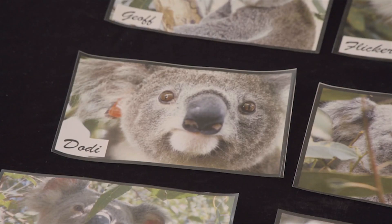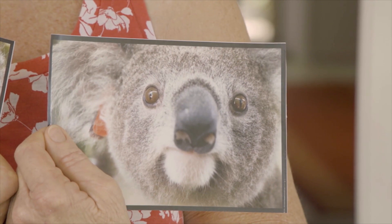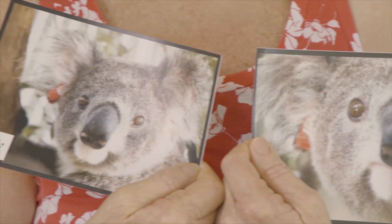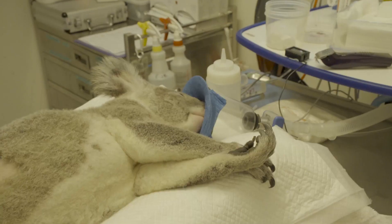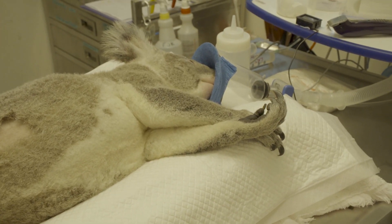Jodie is a beautiful little two-and-a-half-year-old girl. When she came into care, she had severe chlamydial infection. She would have been in terrible pain and had no chance of surviving in the wild, and we had to euthanise her. Every year we're losing more and more of these young females that haven't even had any joeys yet. Every time we lose one of these little girls, we're losing five to ten potential babies.